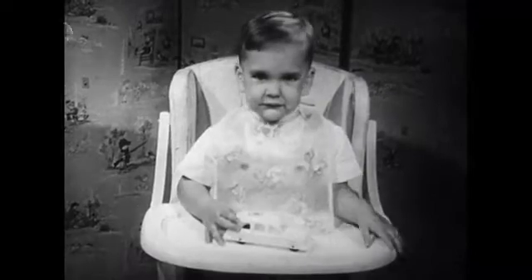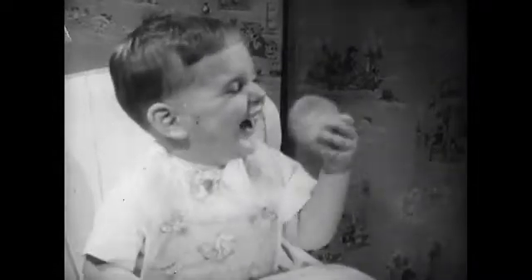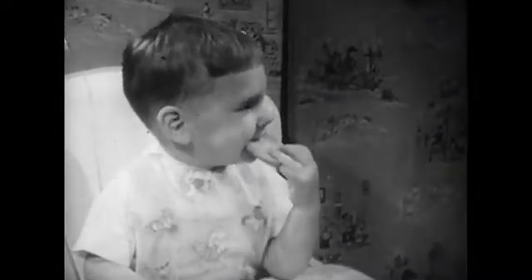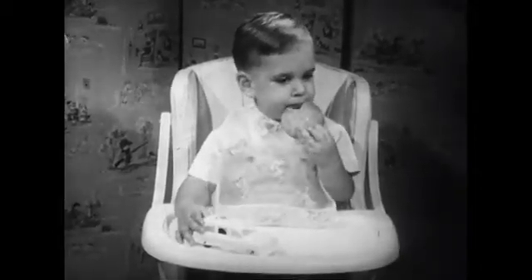Instead of crude, uncoordinated kicking, a specific gesture. Junior has learned that this word 'please' somehow speeds up the business of meeting his needs and pleasures. It is important for us to understand something about how this learning process takes place.